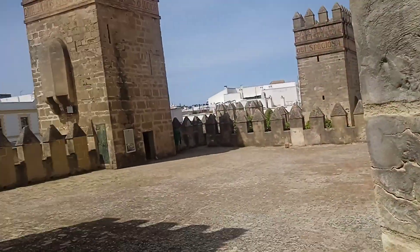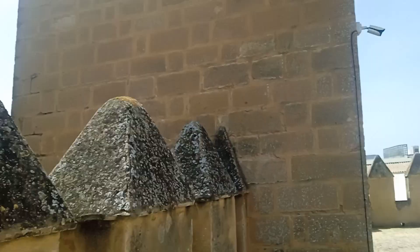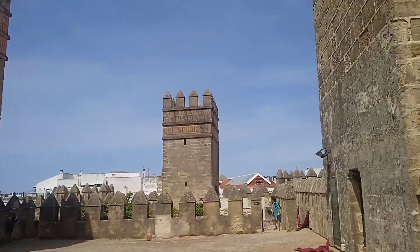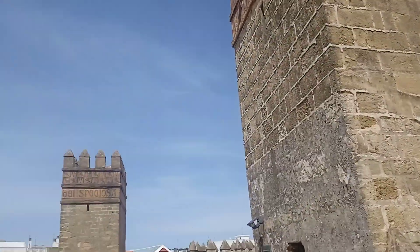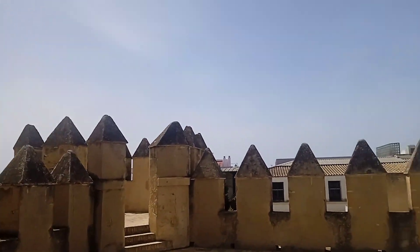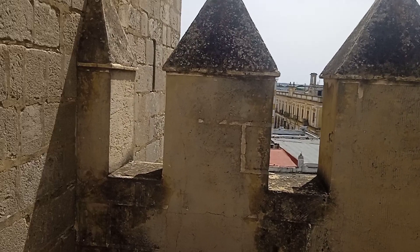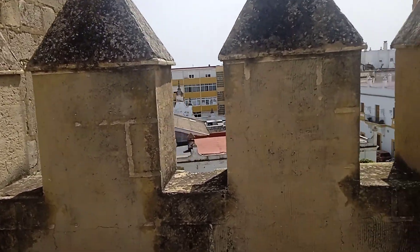Apparently Columbus stayed here on one of his visits — just going back a while. This is the first time I've been in here. I love it. Look at the way it was built 800 years ago — everything measured perfectly.